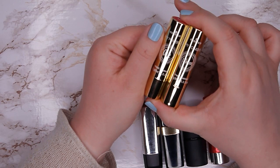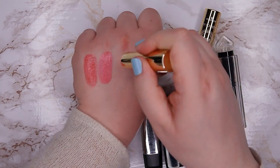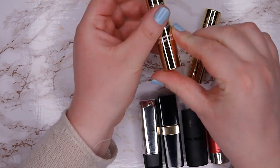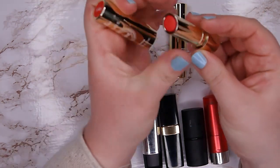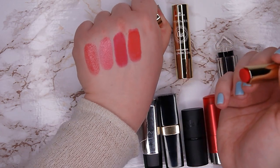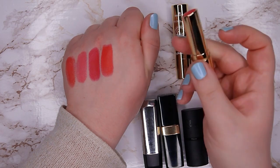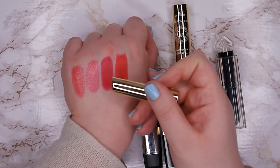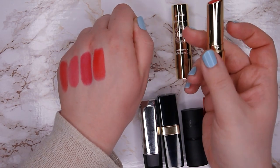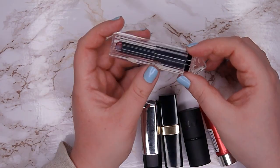The next two are from Essence, from their My Power Is line — this one is in the shade Air and this one is Water. This one is a very bright pink matte formula, and this one is a very bright corally pink. They are both very intense, and I never wear colors like this in a bullet lipstick formula — when I want to wear bright colors like these I always go for a liquid lipstick. So I'm going to pass these two on to someone else because I've barely used them.